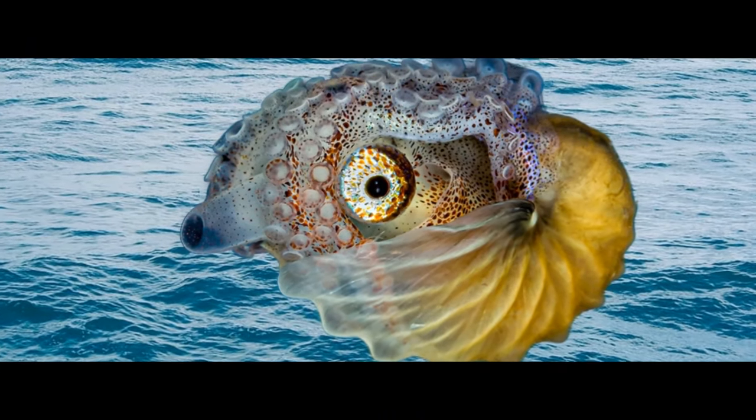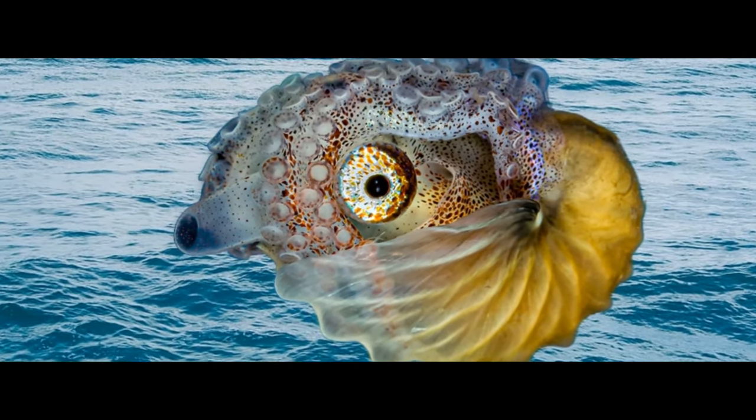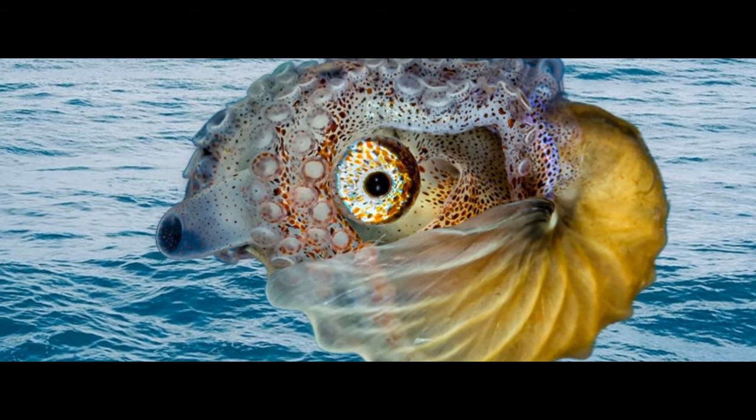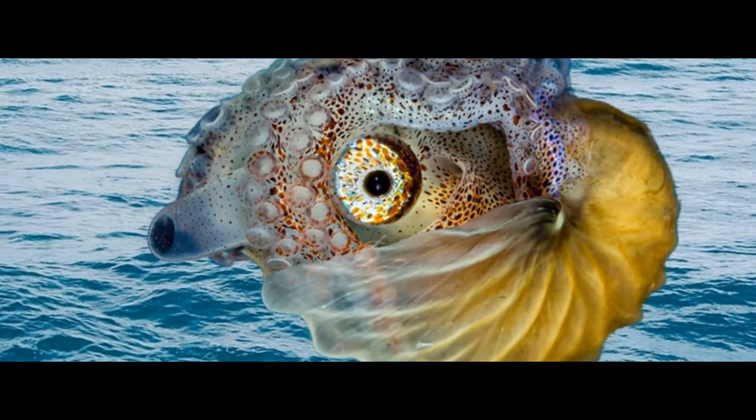It's important to note that the term octopus is typically associated with the true octopuses belonging to the family Octopodidae, while Argonaut refers to a separate group of cephalopods with distinct characteristics.